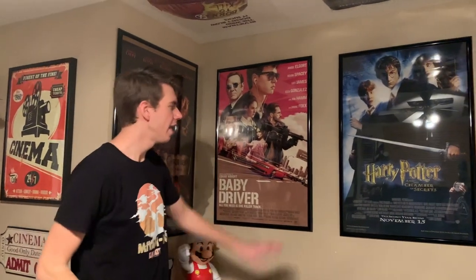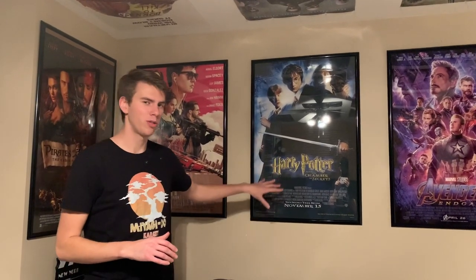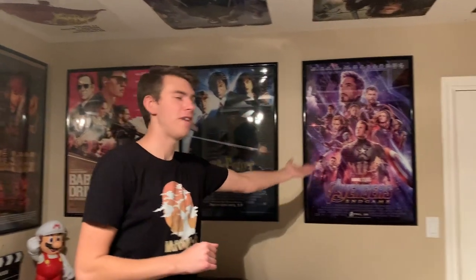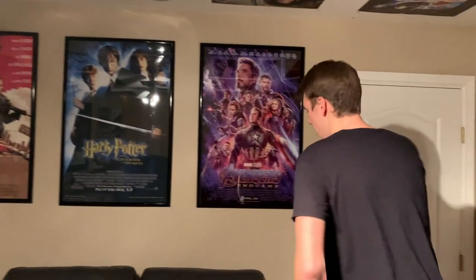And then we have some posters on display. My favorite of all time: Pirates of the Caribbean: The Curse of the Black Pearl — my number one movie to watch. Baby Driver — great movie. Harry Potter and the Chamber of Secrets: while a lot of Harry Potter fans might not like this movie, this is the one I watched the most as a kid. It might not be my favorite now, but this was the one that really got me into Harry Potter. And while not my favorite film in the MCU, it might be my favorite MCU poster — Avengers: Endgame. So I have those all on display right behind this amazing reclining couch.